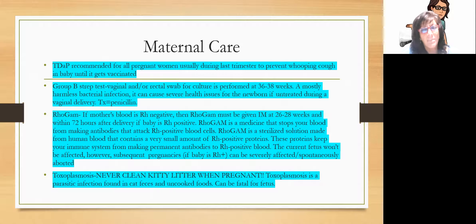There's also toxoplasmosis — a parasitic infection found worst in cat feces and kitty litter. When you're pregnant, you should never go near a litter box — somebody else should be cleaning it. It's also found in uncooked or severely undercooked foods. Toxoplasmosis can be fatal for the fetus.